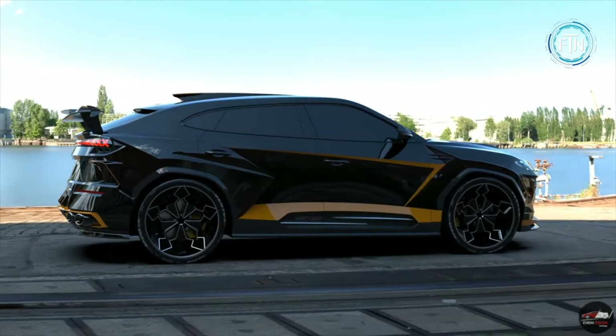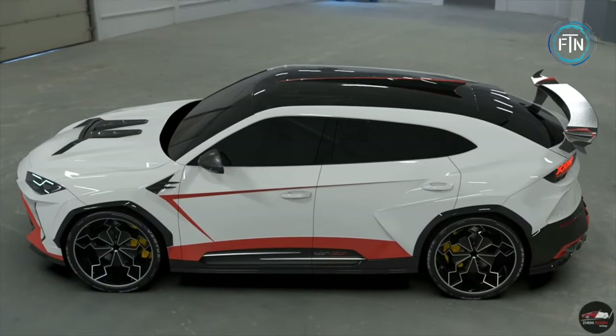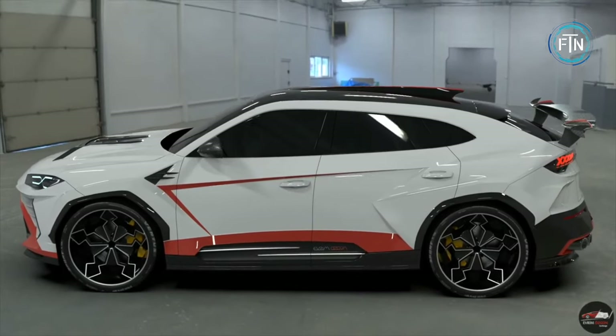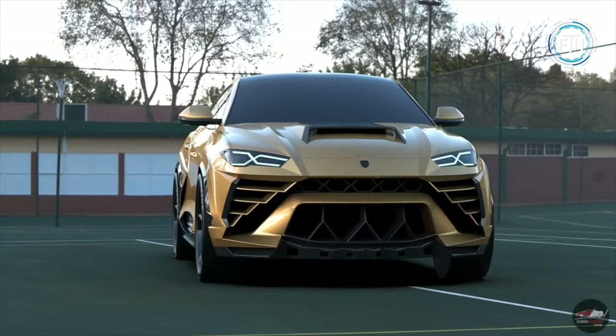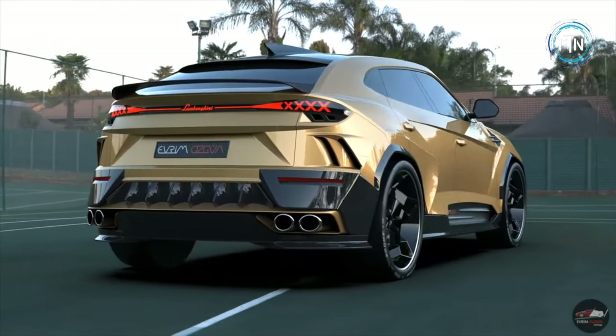With a top speed of 190 miles per hour, the Urus combines supercar-level performance with SUV practicality. Inside, you're enveloped in a world of opulence — the cabin is a testament to meticulous craftsmanship, featuring premium leather and carbon fiber accents.